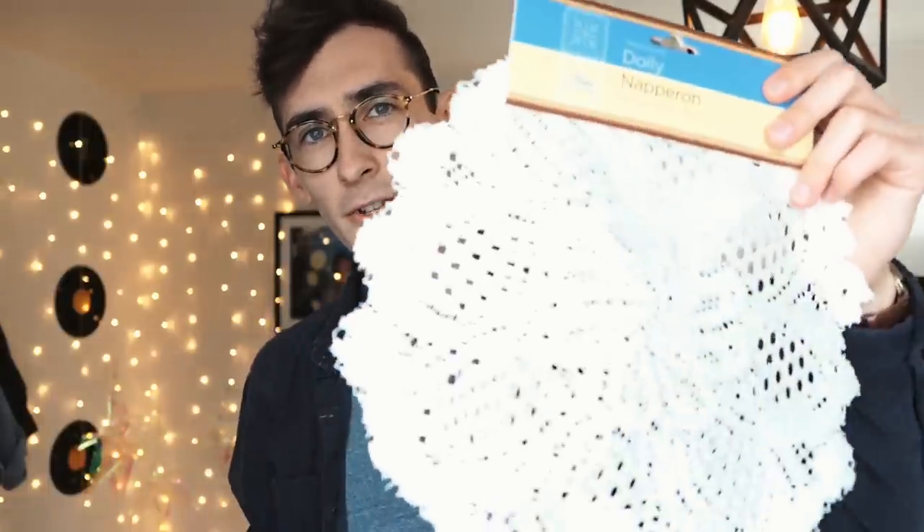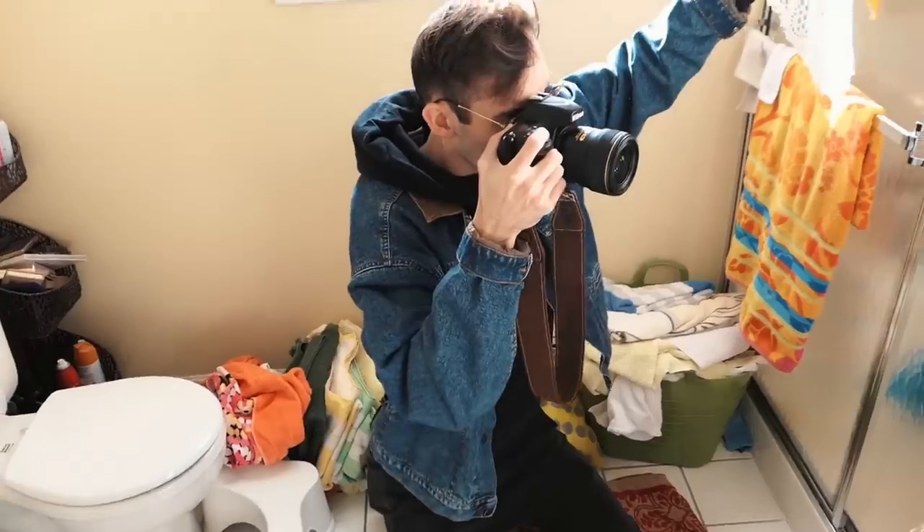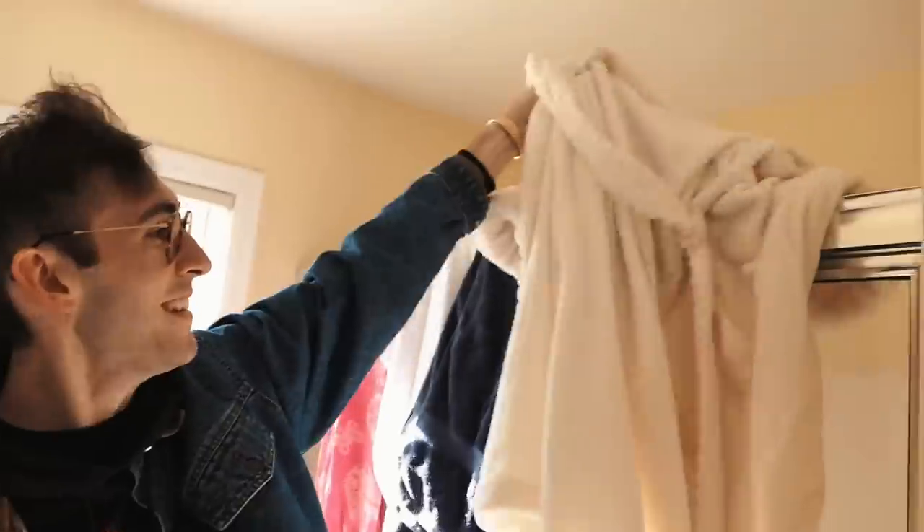Next up is this fabric lace doily, which honestly has a really pretty texture to it. For this I used the same technique as the colander, but this time in Taylor's bathroom. Changing it up.